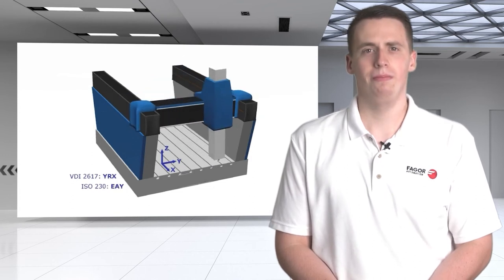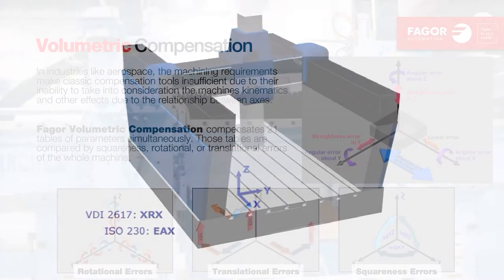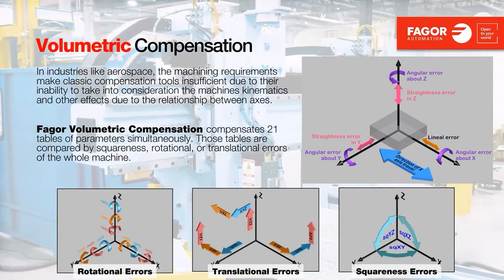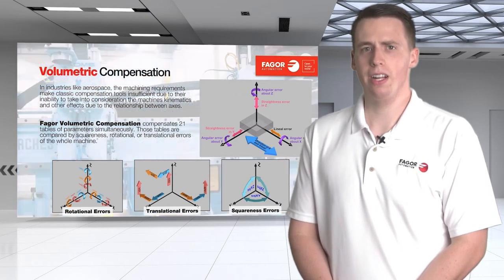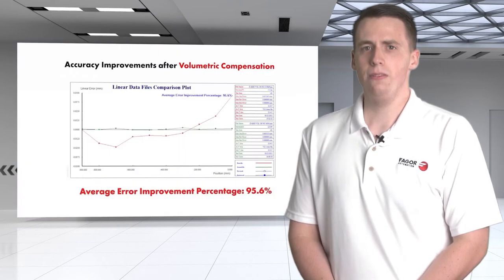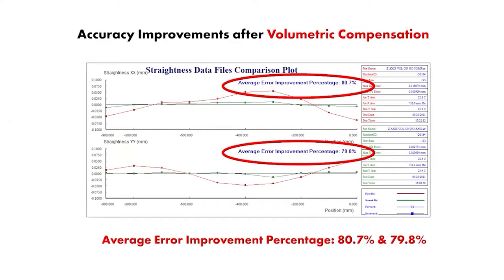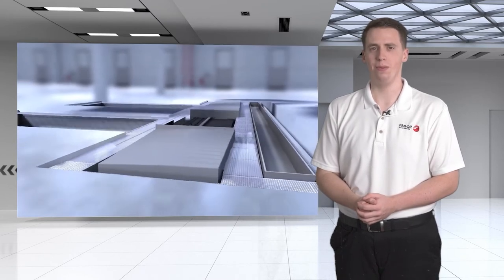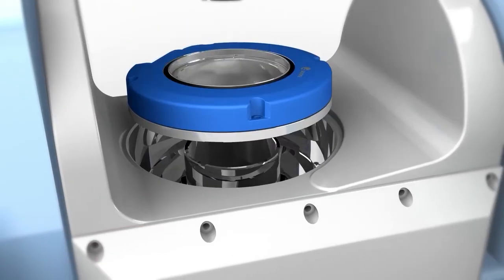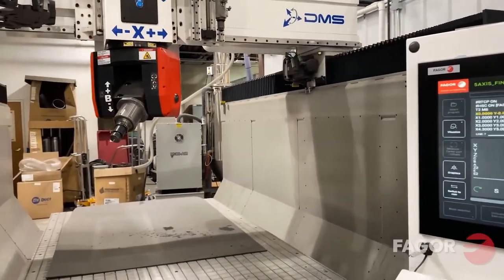No machine has perfect geometry, yet industries with tight tolerances require it. Volumetric compensation allows you to calculate and correct geometry errors within the CNC system to achieve desired results. After performing a 3D laser measurement, Fagor volumetric compensation simultaneously corrects and lists translation, rotation, and geometric errors for the entire machine — achieving up to 80% better accuracy after compensation is applied. However, volumetric compensation is very dependent on feedback systems. The best way to guarantee 5-axis accuracy without concerns of thermal expansion or vibration is to utilize linear and angular encoders.